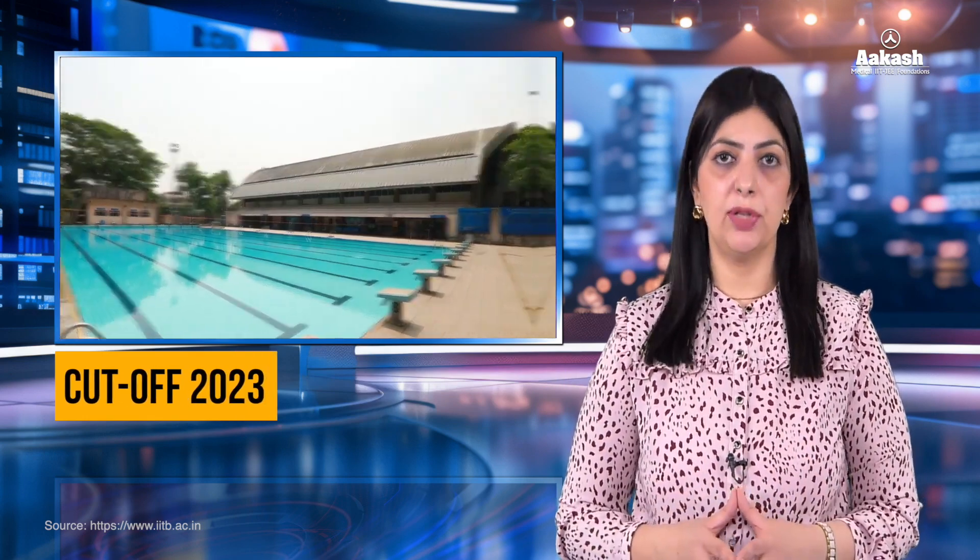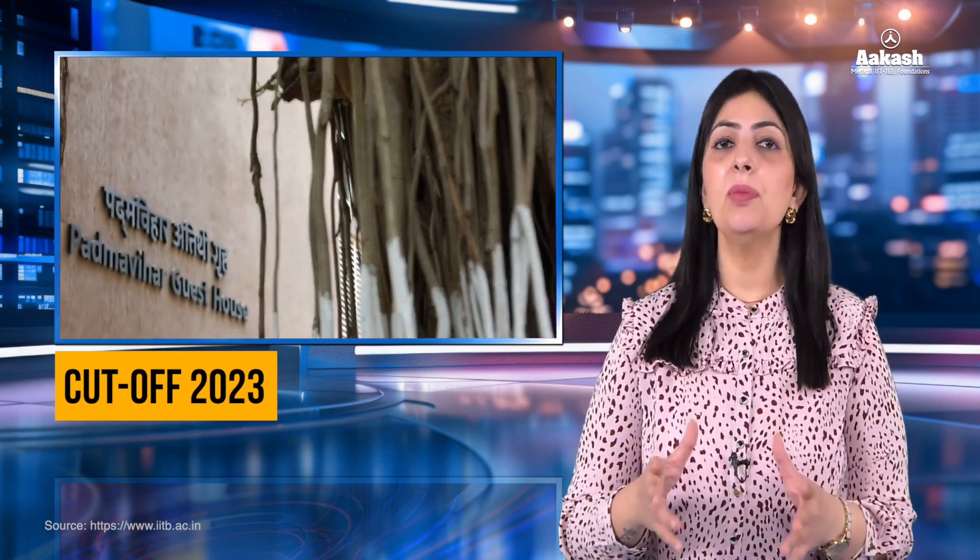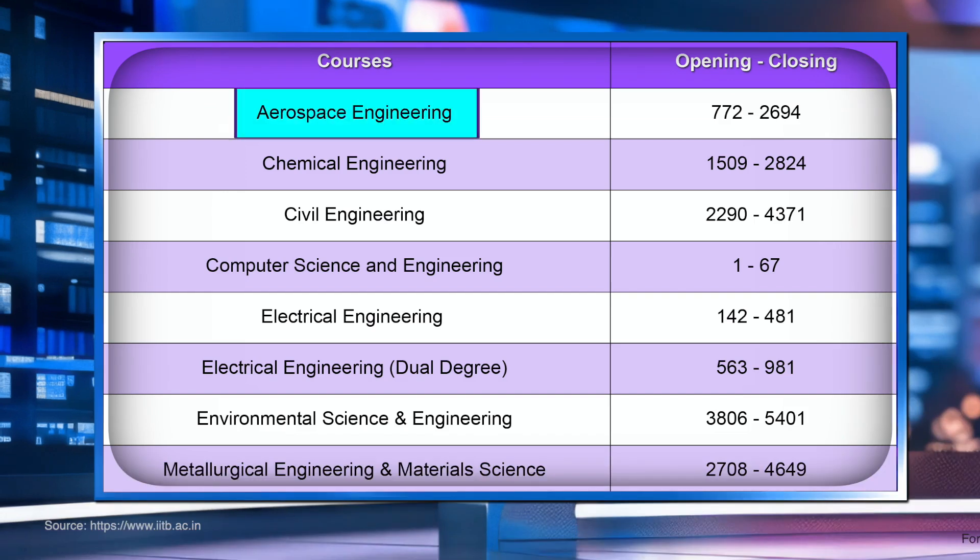Let's have a look at the rank cutoffs for the year 2023 to give you an idea of what rank you need to secure for your preferred branch. For Aerospace Engineering, the rank started at 772 and closed at 2694. For Chemical Engineering, the opening rank was 1509 and the closing rank was 2824. For Civil Engineering, the rank cutoff started at 2290 and closed at 4371.